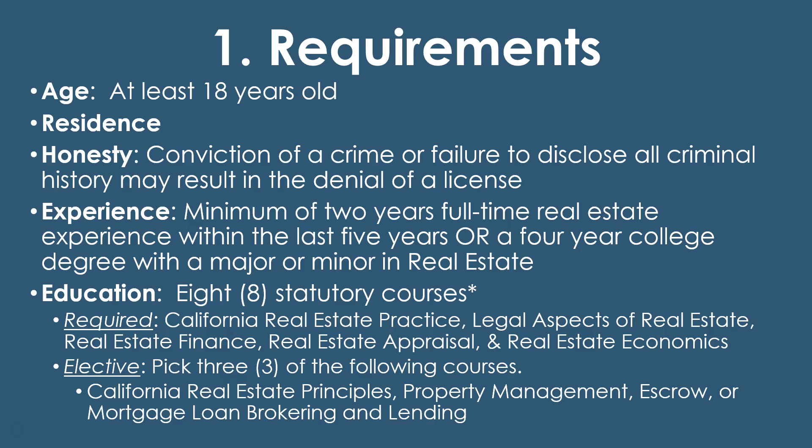Experience is one of the biggest elements of the requirements that differs from a salesperson to a broker. You have to have at least two years of full-time real estate experience within the last five years. Whether you're a salesperson or a loan officer in lending, within the preceding five years from when you're submitting your application you need what equates to at least two years of full-time — that's 40 hours a week — real estate experience that is verifiable. Either licensed experience or equivalent experience, which you'll need to prove to the department. They have forms on the DRE's website about it.